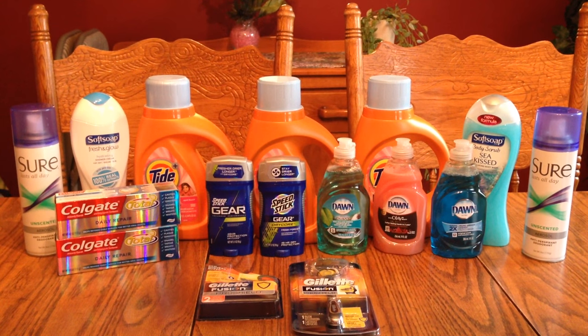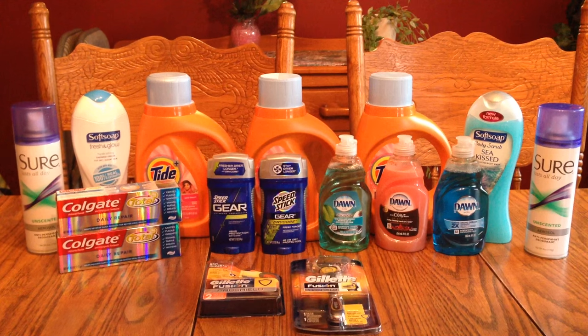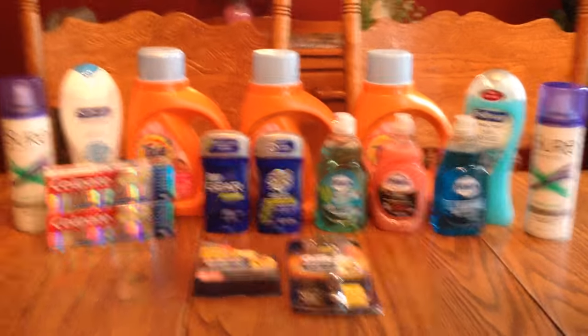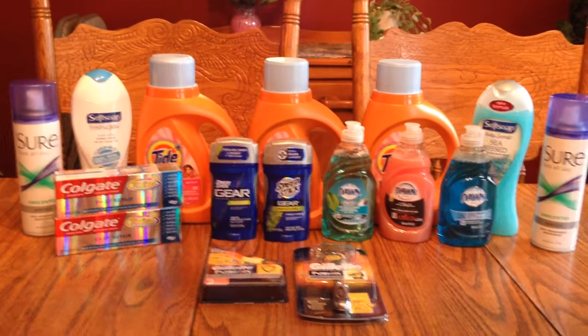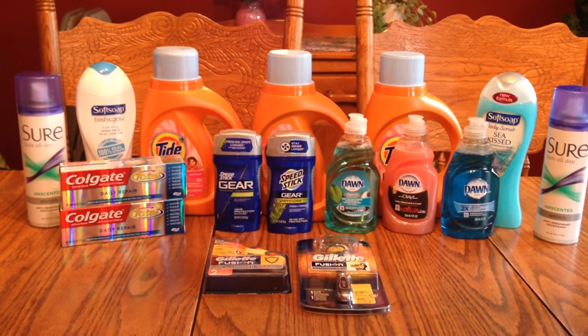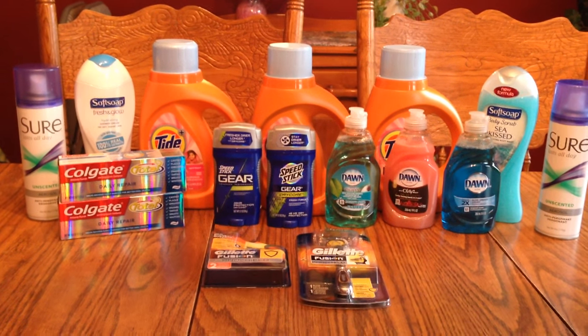Hi everybody, it's Michelle. It's April 4th, 2016, Wednesday, and this is my CVS haul for you. I probably got a little bit of everything that everybody else was getting this past week.